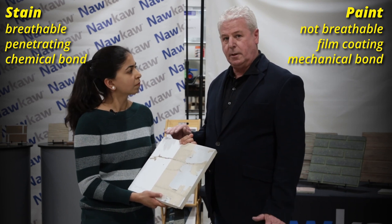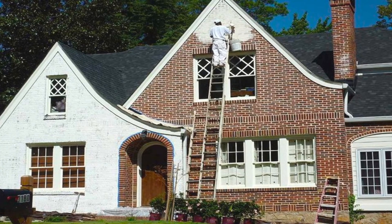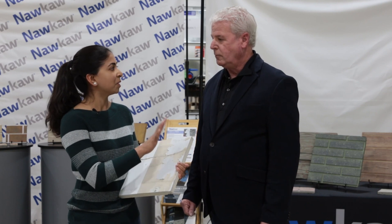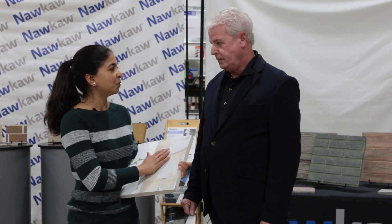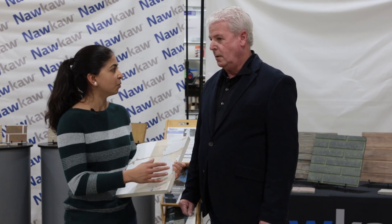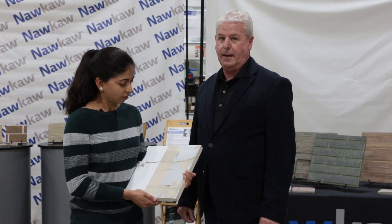So you won't have any of the concerns of the flaking or the peeling. There's a troubling trend right now, both in the residential and commercial industry, to paint bricks — any red bricks, paint them white. Do you see a lot of problems occurring in the next 20 years or so with delamination? Yes, because it's going to be a film coating, it's not going to last.